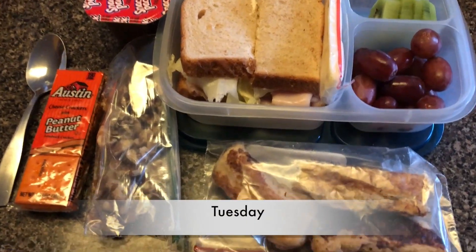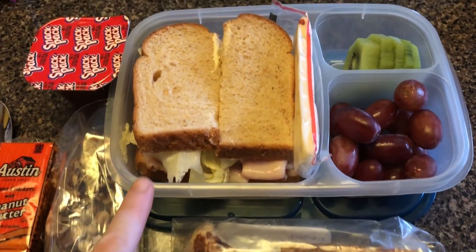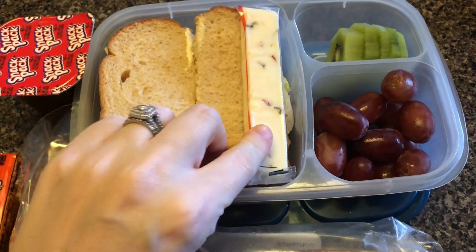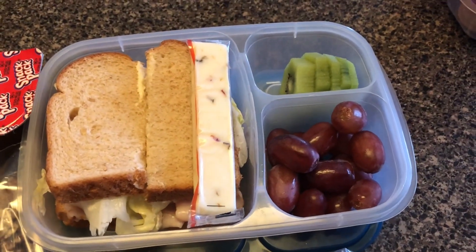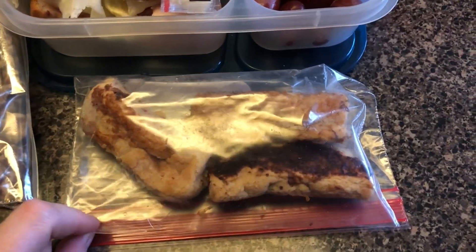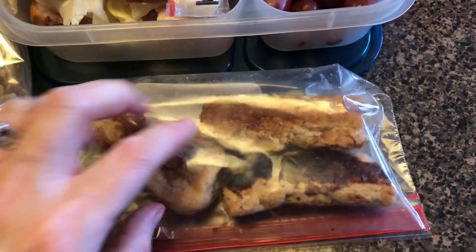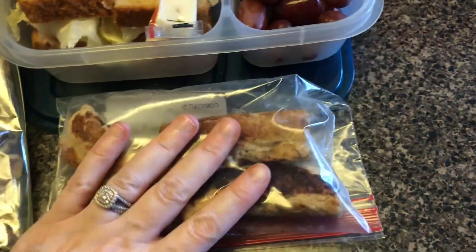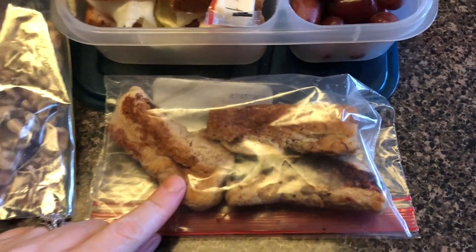For Gary's Tuesday lunch, he has a turkey, provolone, and lettuce sandwich, a piece of pepper jack cheese, kiwi, grapes, a pudding, walnuts, and crackers. I'm also going to give him these french toast dipper things — there's sausage inside. We made them for breakfast this morning, so I'm going to send him with those as well.